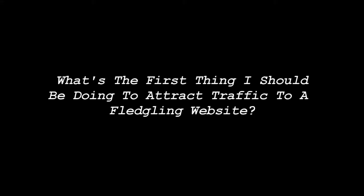This week's question comes from Phil Kiniston, and Phil asked: What's the first thing I should be doing to attract traffic to a fledgling site?